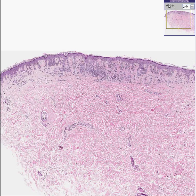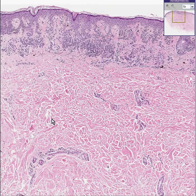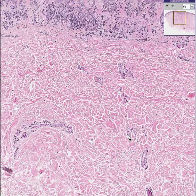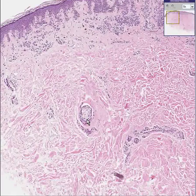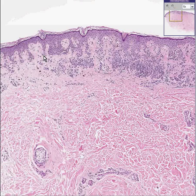This is the skin again, as you can see. Here's an epidermis, here's a dermis, here's some skin appendages here and here and here. Here's the denser collagen of the reticular dermis, here's the looser collagen of the papillary dermis. Here's part of the sebaceous gland, here's the stratum corneum, here's the epidermis.